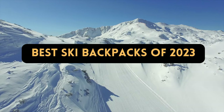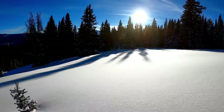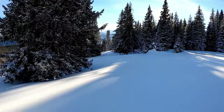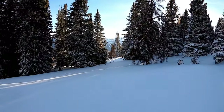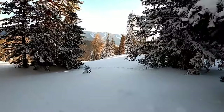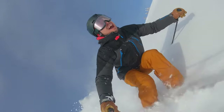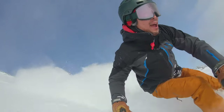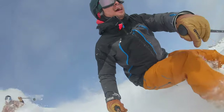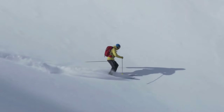Best Ski Backpacks of 2023. We break down this winter's greatest ski backpacks, which range from refined resort styles to luxury backcountry touring and ski mountaineering versions. A pack is practical for carrying your necessities, such as extra layers, water, snacks, and if you're going out of bounds, avalanche equipment — whether you're going to a resort or getting ready for a lengthy backcountry excursion.